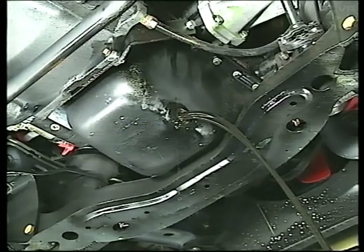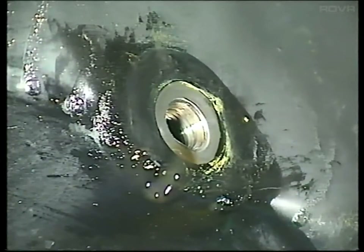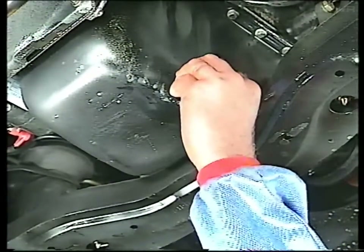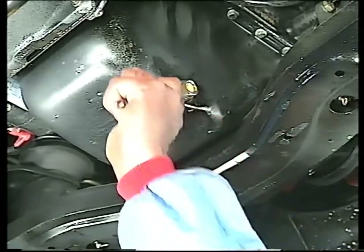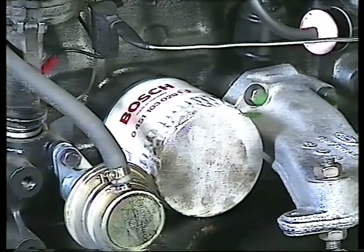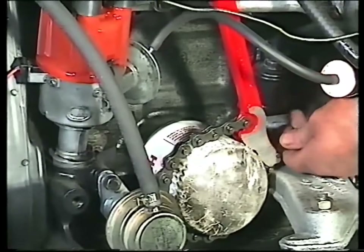If your drain plug is on the side of the sump instead of the bottom, don't forget that the oil will drain out at an angle at first. It'll take a little while for all of the old oil to trickle out. When this is finished, clean any dirt or oil from the screw threads of both the plug and the plug hole. Replace the sump plug washer and re-tighten it using the spanner — don't over-tighten or you may strip the threads. The next step is to change the oil filter. Because of their shape, these can be difficult to remove. You can use a special filter wrench for this. Slide the chain loop over the filter and tighten it to take up the slack.